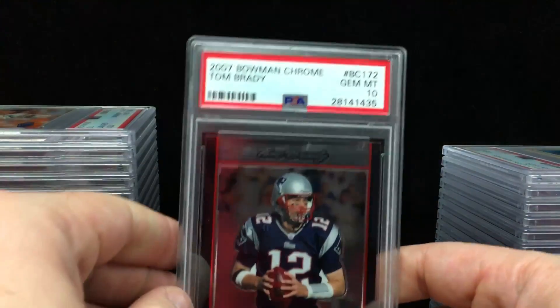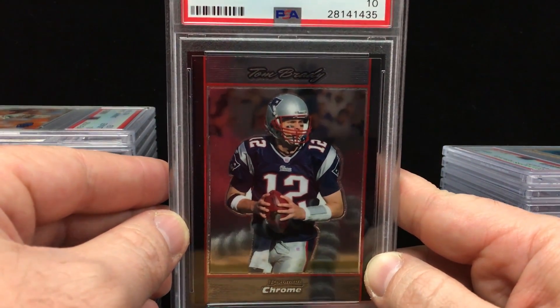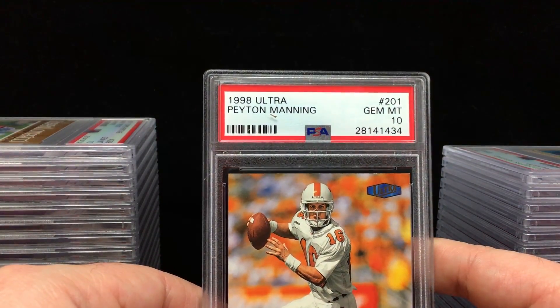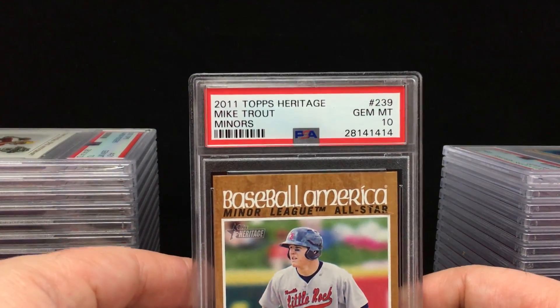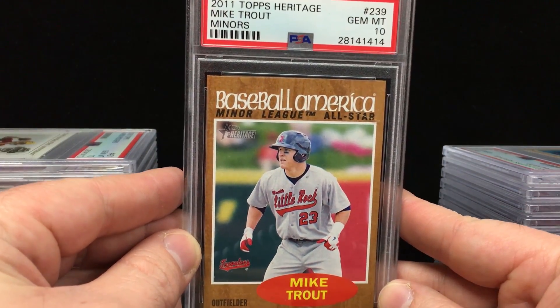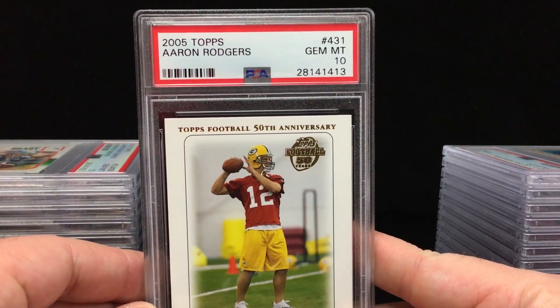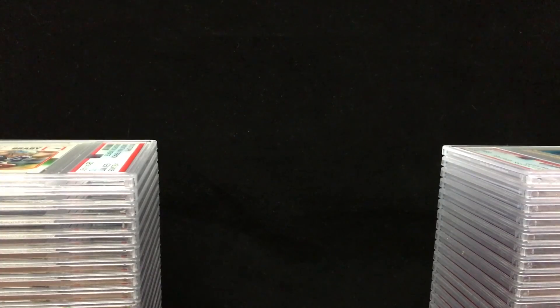Got a Tom Brady from 2007 Bowman Chrome — Gem Mint 10. That is pretty damn cool. Anytime you can get a Brady Gem Mint 10, that's solid, especially getting into the 2000s. Got a 1998 Fleer Ultra Peyton Manning rookie card — Gem Mint 10. Can't do any better than that, congrats Kelvin. Here's another awesome one: 2011 Topps Heritage Minors Mike Trout — Gem Mint 10. Beautiful looking card. So Kelvin did very well. Here's another strong one: 2005 Topps Aaron Rodgers — Gem Mint 10. Beautiful looking card, that is very cool.